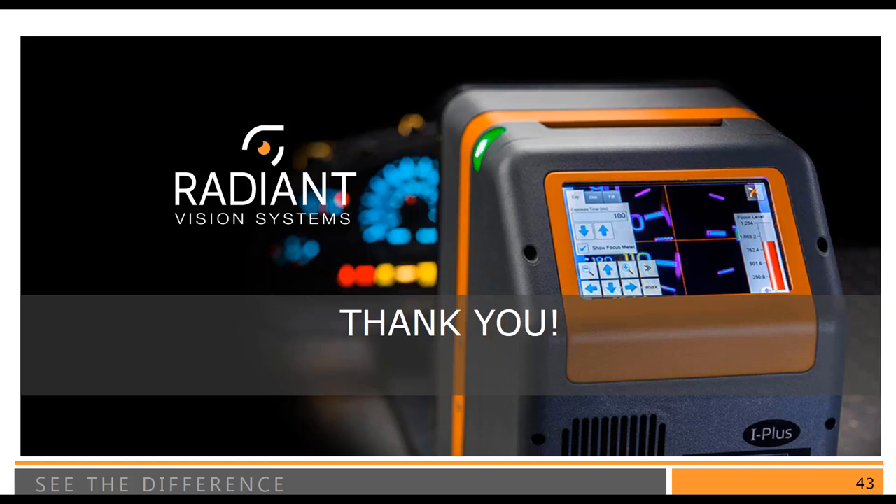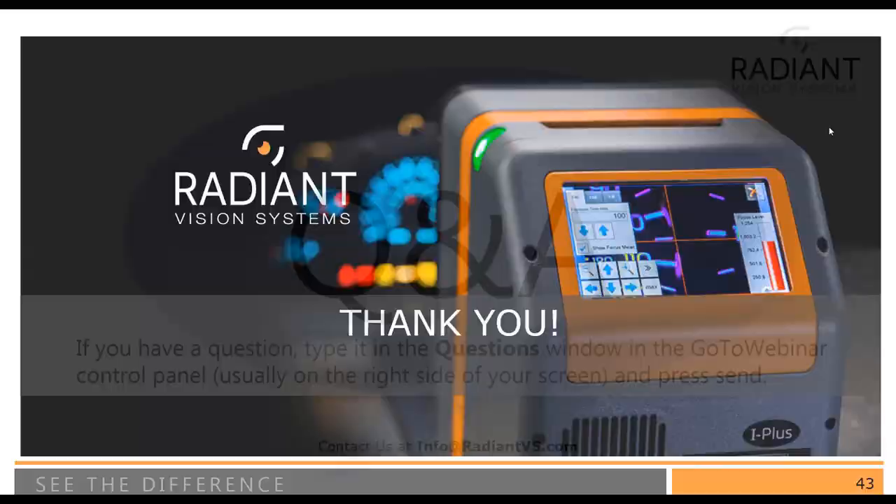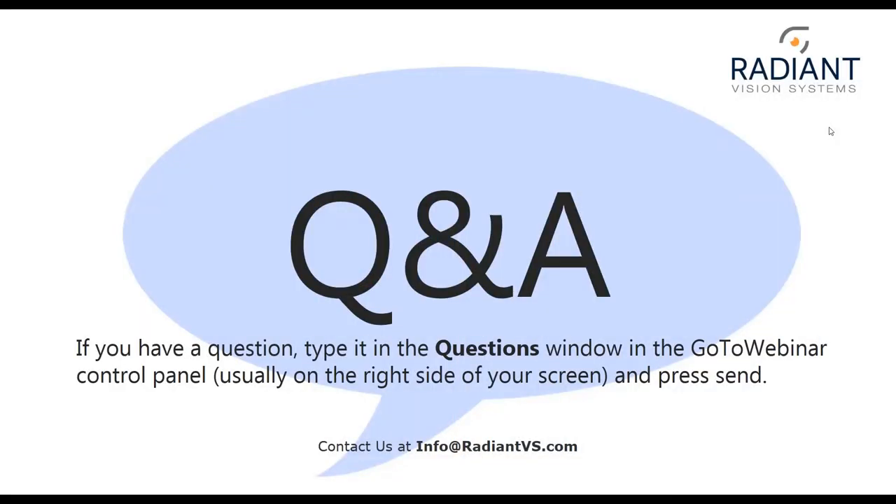We're going to wrap it up there. Thanks again, Shannon, and thank you to all of you attending today. There are a couple of questions we didn't quite get to, and we'll try to respond back via email. You can also reach us at info@radiantvs.com, and we'll make sure your question gets to the right person. We will be sending both the recording and the presentation to you in an email, so keep an eye out for that. Thanks so much for joining us — we really appreciate your time.